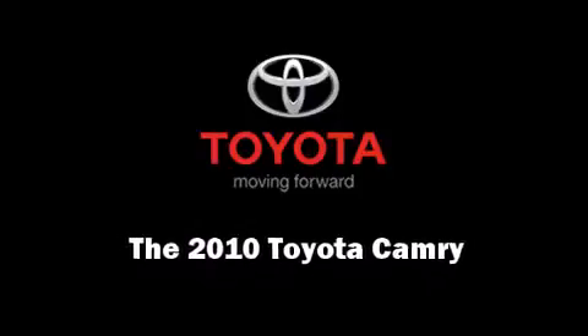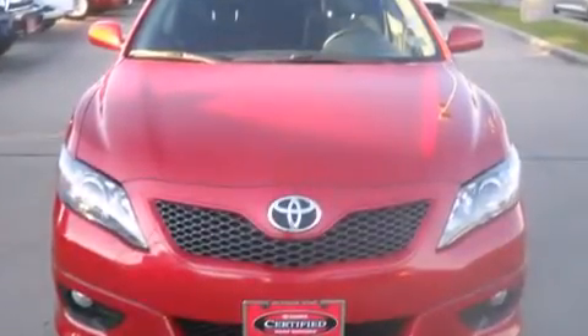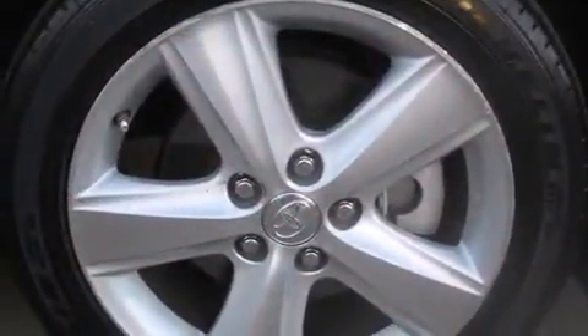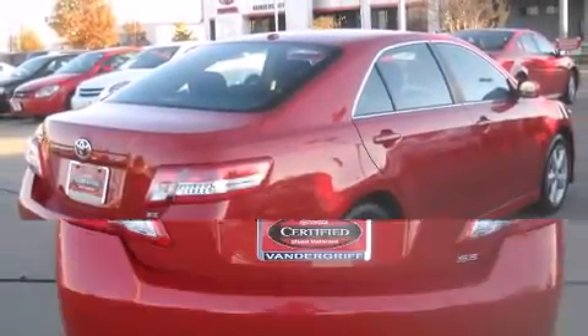Experience driving perfection in the 2010 Toyota Camry. This four-door, five-passenger sedan still has fewer than 30,000 miles. It features a front-wheel drive platform, an automatic transmission, and a 2.5-liter four-cylinder engine.